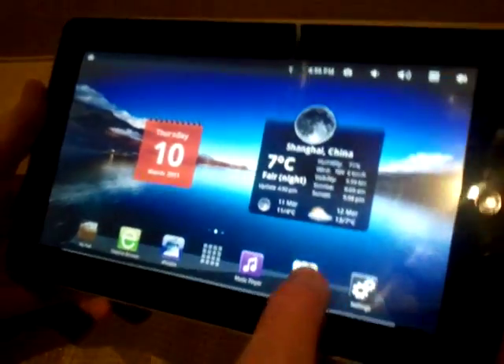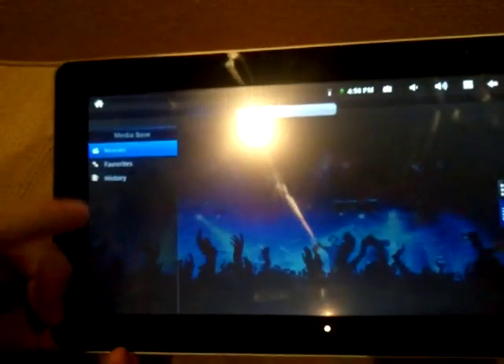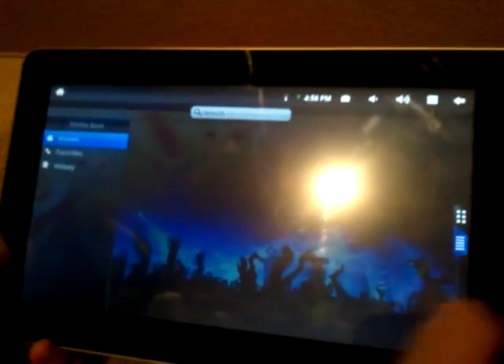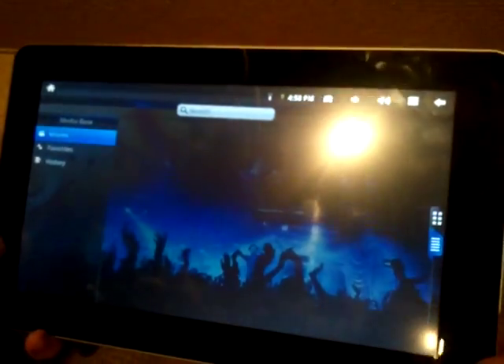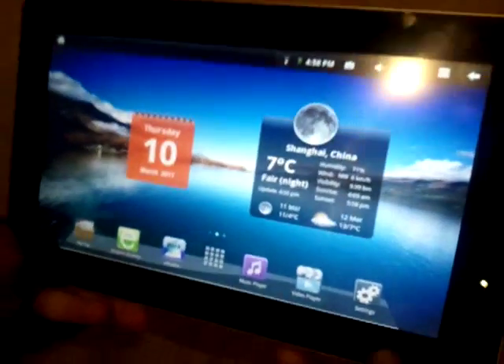A lot of the emphasis was put on the video player as well as the music player, which has a much better browser and you can quickly scroll through to find your media database. Unfortunately I haven't put anything on it yet, so I'll just show you the rest of the stuff.